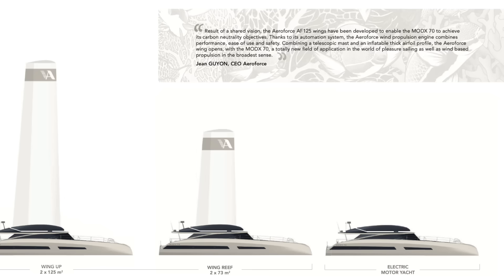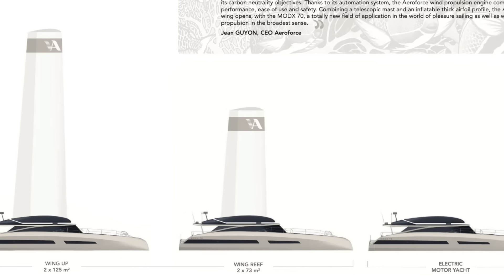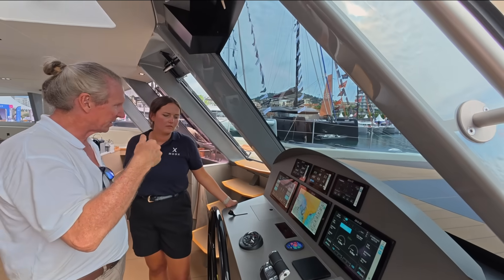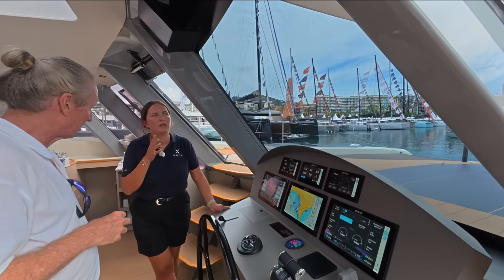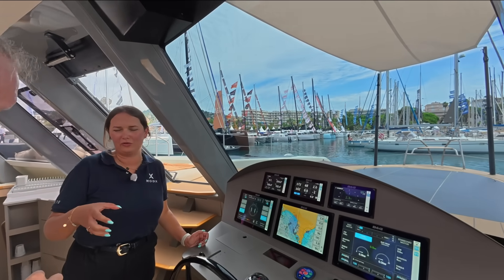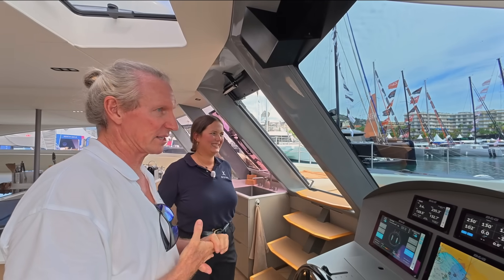The mast positions are: fully up at 23 meters, one reef at 16 meters, and fully down. The same propeller that generates electricity also drives the boat. We have four 20-kilowatt motors, two on each side — so 40 kilowatts per side. The 70 square meters of solar panels produce up to 15 kilowatt peak. The wing inflates and the telescopic mast goes up simultaneously.